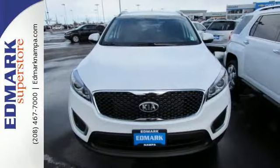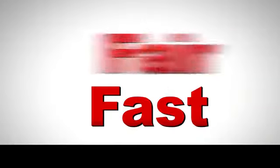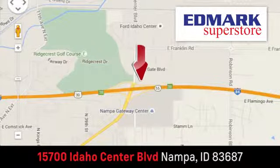Getting away looks good in this Sorento. Test drive it today. Fast, fair, and fun. Give us a call or stop by. We're conveniently located in the Idaho Center Auto Mall.